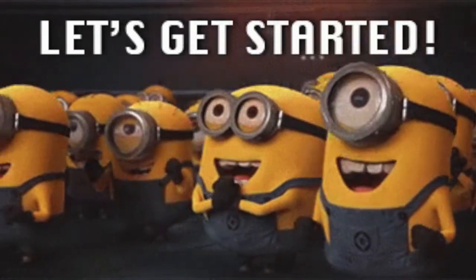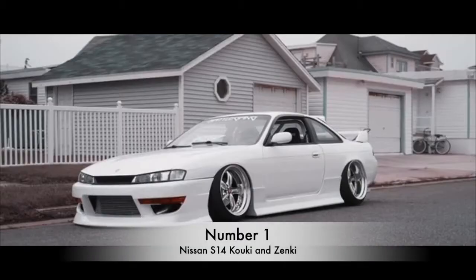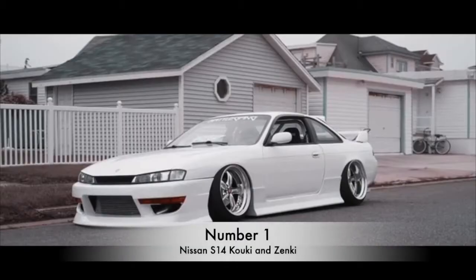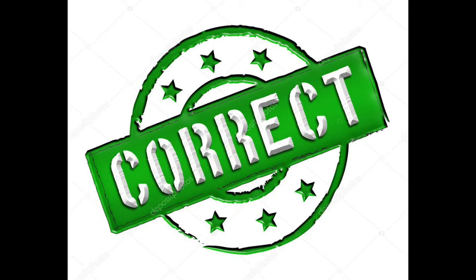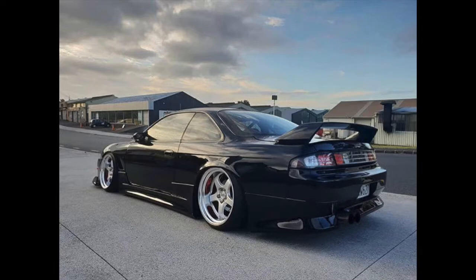The first two cars on this list are going to be the S14 Kouki and the S14 Zenki. You may be saying to yourself, well Scion, aren't they the same car? They're both Nissan 240SXs, and yes, you are correct — they're both S14 240SXs, but the difference is going to be purely in the design, and this is why they get confused so often.